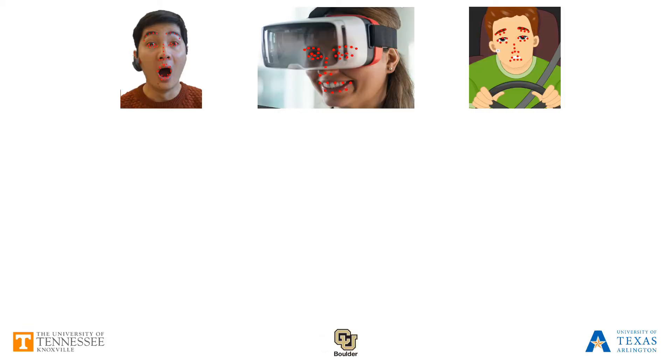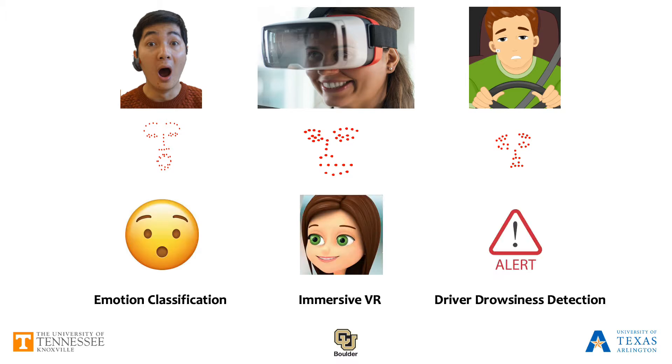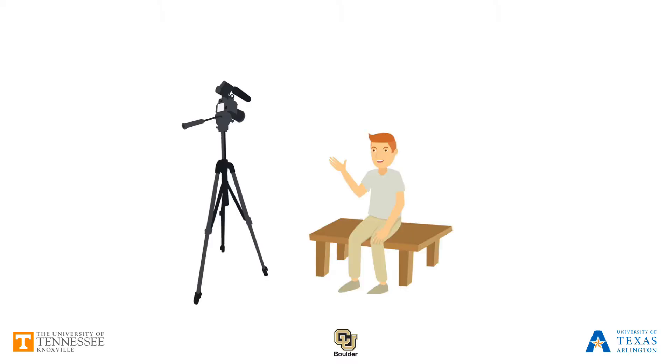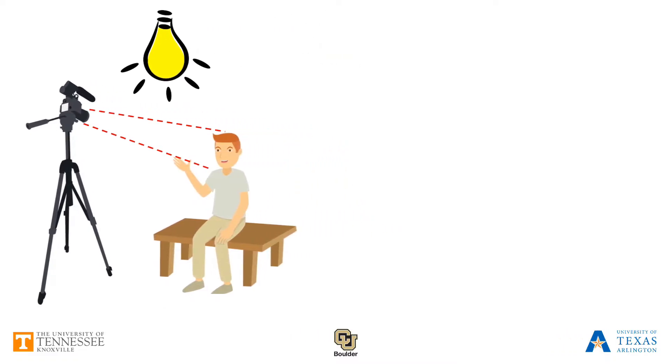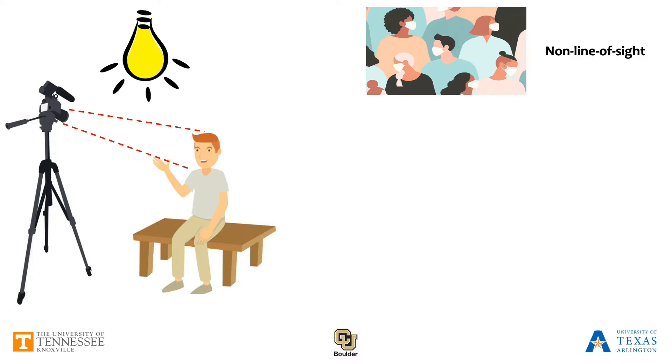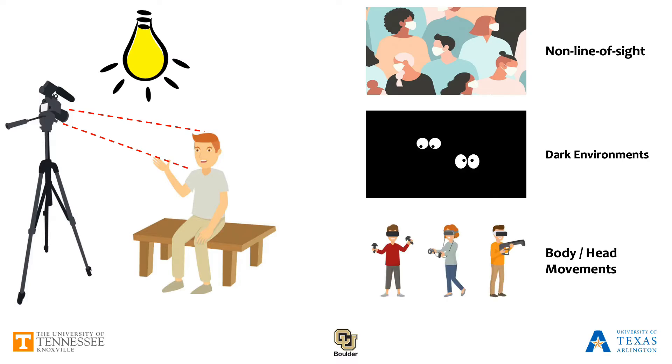Facial landmark tracking arguably plays an important role in numerous applications that require face analysis. However, traditional approaches require a camera positioned in front of the user's face and constrained recording conditions, such as line-of-sight recordings and good lighting conditions, which prevents them from being deployed in many application scenarios in practice.